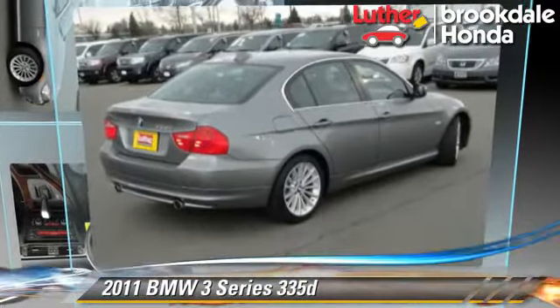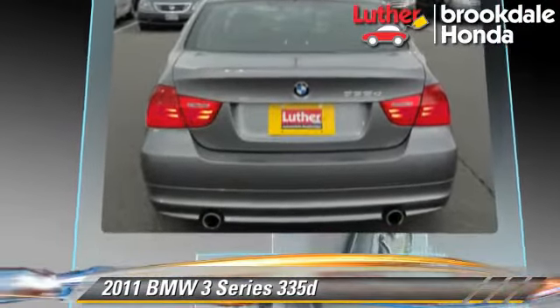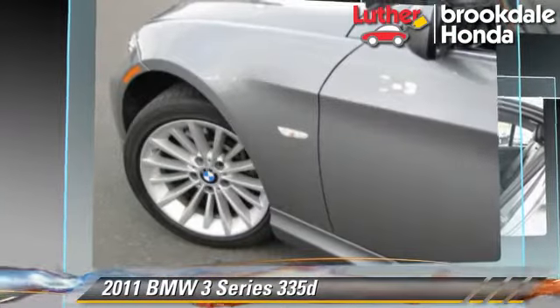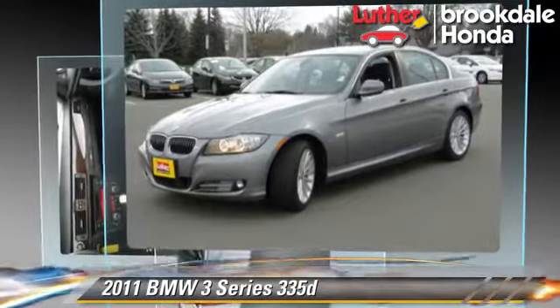The 2011 BMW 335D, powered by a 3.0-liter six-cylinder engine with a six-speed automatic transmission. This vehicle with fewer than 40,000 miles on the odometer gets up to 36 miles per gallon.